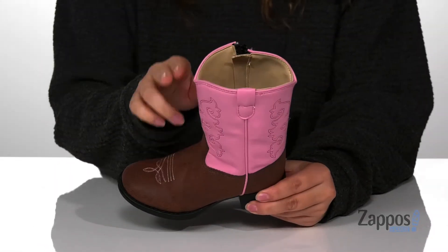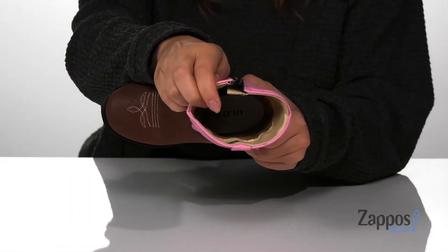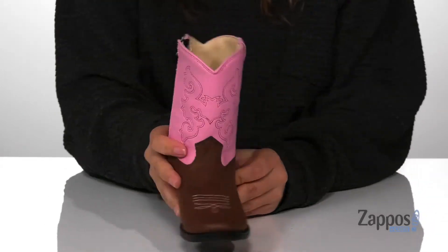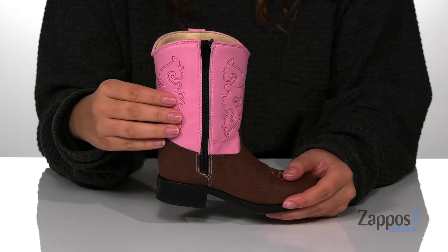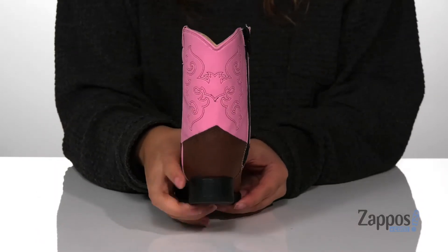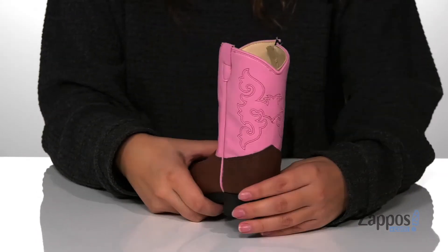These boots have a man-made upper with a man-made inner lining and a cushioned footbed for comfort. On the inside of the boot, there is a fully functioning zipper that's going to allow your kids to slip these on all by themselves. At the back is the heel that's going to give them a small boost in height.